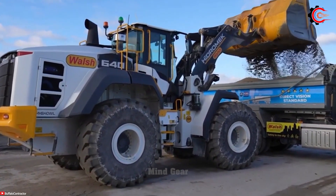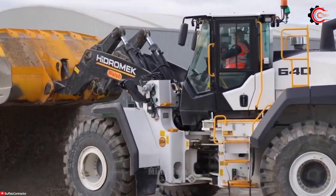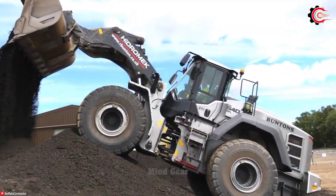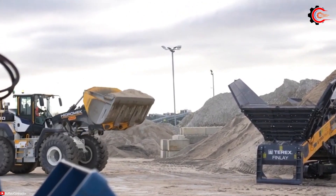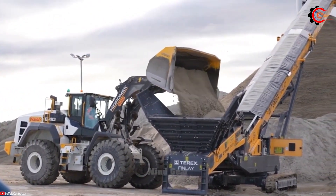The HMK640WL is a robust and versatile wheel loader with a Mercedes engine, impressive loading capacity, quick cycle times, low fuel consumption, excellent controls and safety features, making it a top choice for demanding applications.